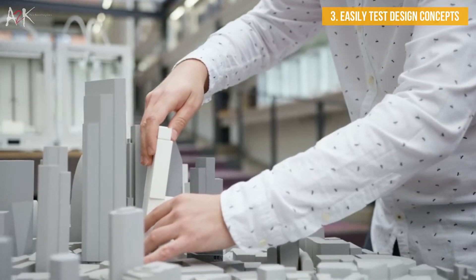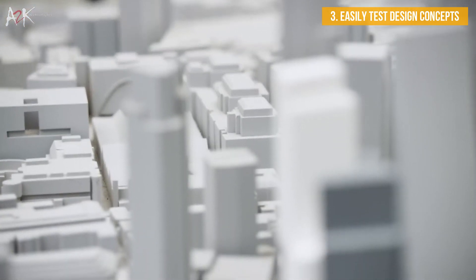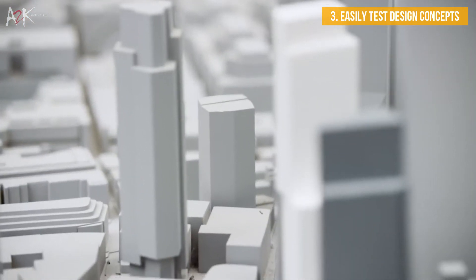Making changes to a working model's scale helps determine the building's relationship with its close surroundings, which can also be 3D printed, and on a larger level, how it fits within a neighbourhood.